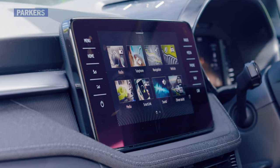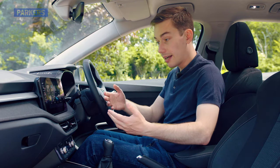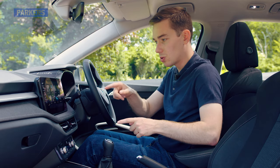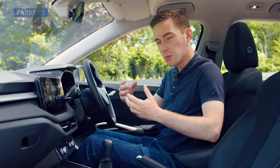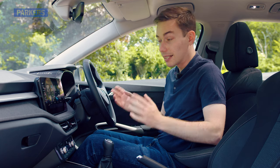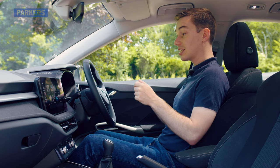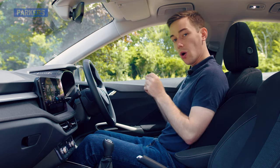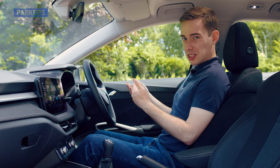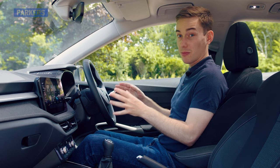Going back to the infotainment system — there are nice shortcuts down the side so you can go to menu, home, phone, nav, car and so on, and the screen itself is very clear and bright. It can sometimes be a bit laggy, and when you go through a menu shortcut it doesn't always give you the options you'd expect, so the UI could be improved. You can also get the virtual cockpit digital dashboard either as an option or as standard on the Colour Edition or Monte Carlo models. Although it looks nice and premium, it's not as good as the full-fat Audi virtual cockpit system, so you're probably better off saving your money if it's not coming as standard on your chosen trim level.